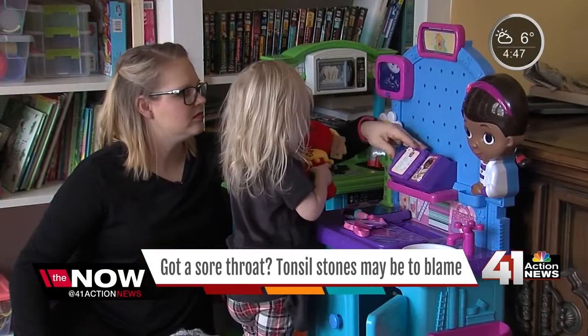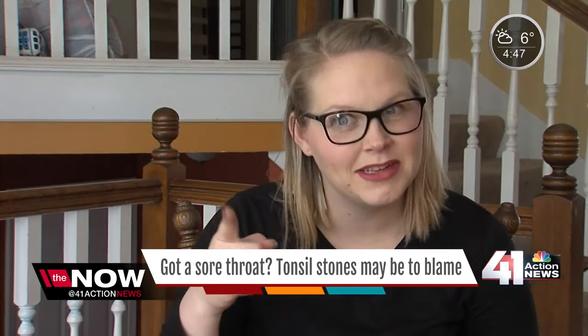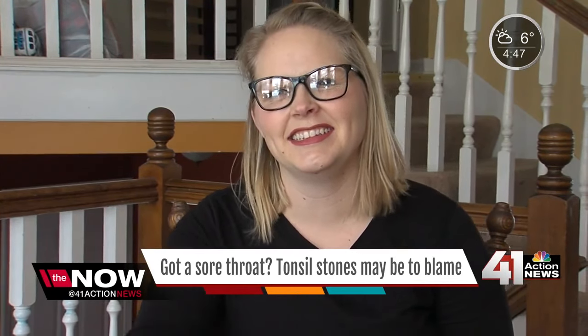For Angel, she says she's glad she now knows what they are. She says she hasn't had one since, but has been checking. Reporting in Kansas City, Missouri, Ray Daniel for the Now KC.